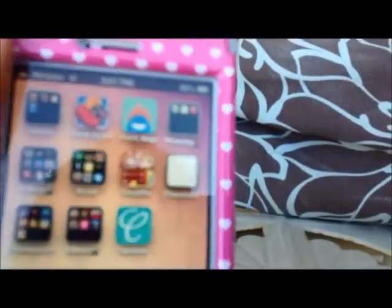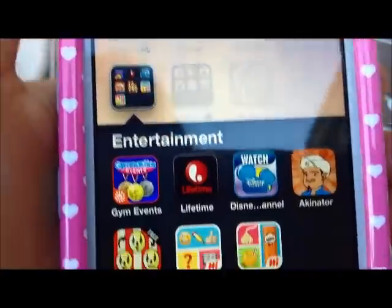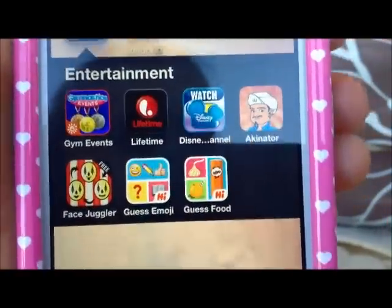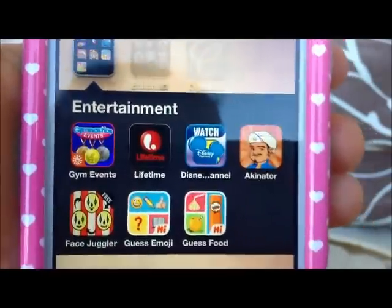And then I have this app called Characters. I have an Entertainment folder, which has Jimmy Vance, Lifetime, Disney Channel, Akinator, FaceJuggler, Guest Emoji, and Guest Food.